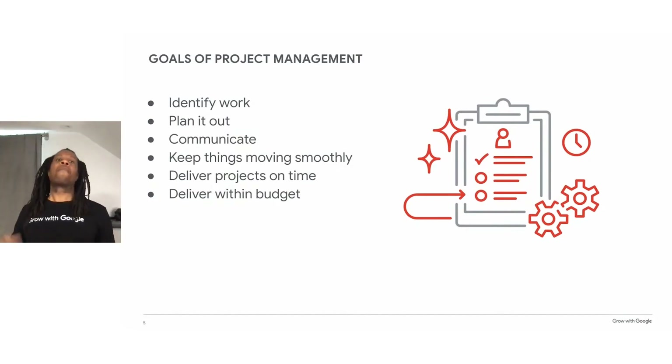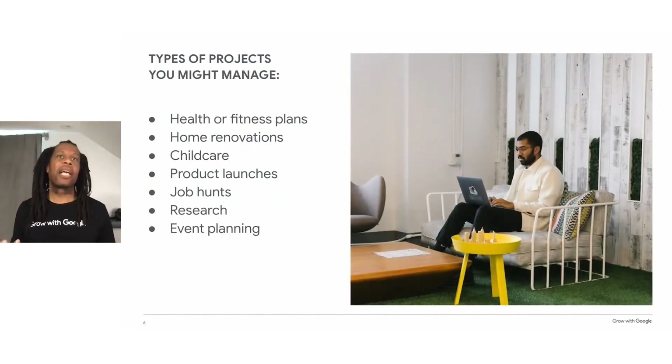But you don't have to be a professional project manager to use these steps. Anyone can use this process to make projects run more smoothly, from a birthday party to a yard sale, from a community fundraiser to a business conference. Some other kinds of projects you might manage include a health or fitness plan, home improvements, childcare, product launches, job hunts, research, and event planning. You may have already managed these kinds of projects before, with or without digital tools.